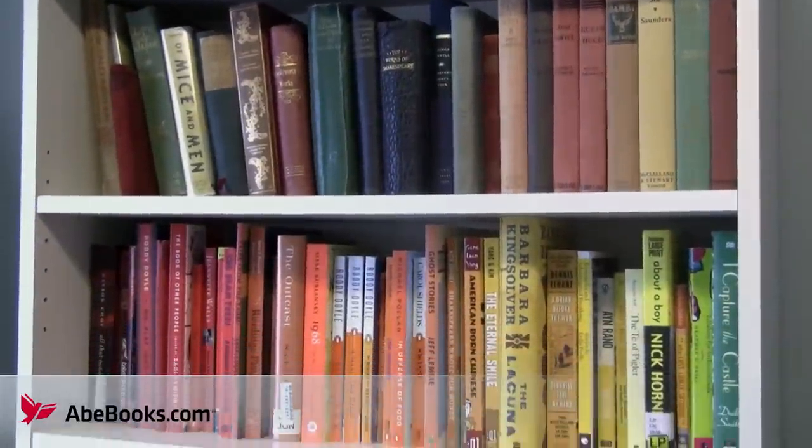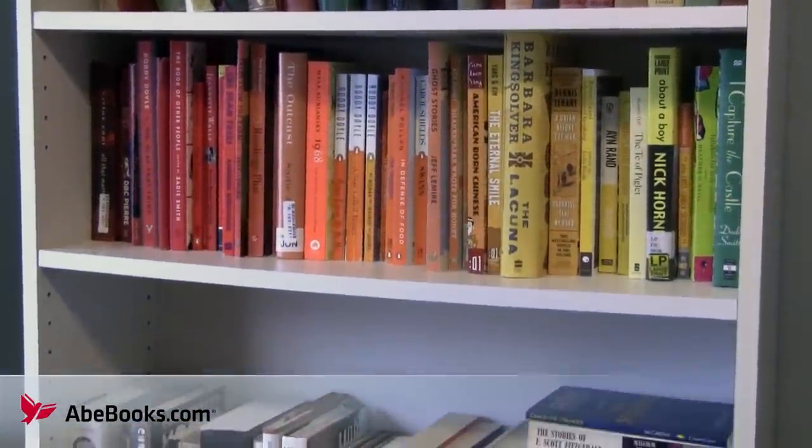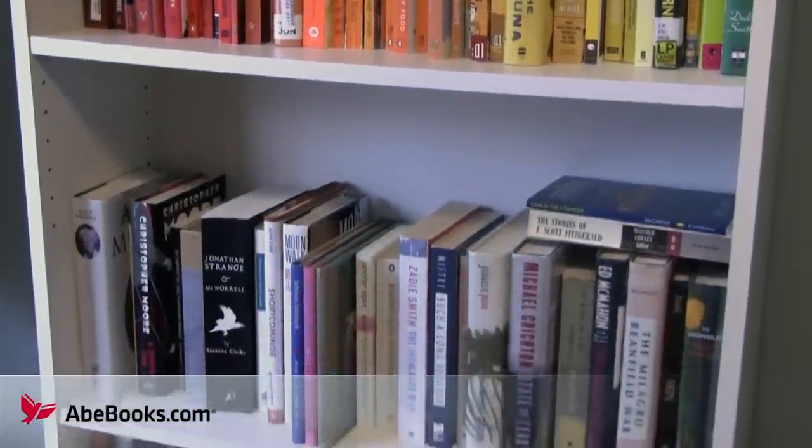You get a virtual tour of my bookshelf. It's only one of the shelves in my home, but I think it's the one that shows the best variety, and I promise I didn't even take out anything embarrassing first.